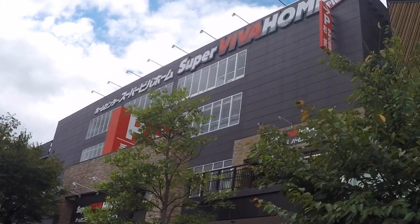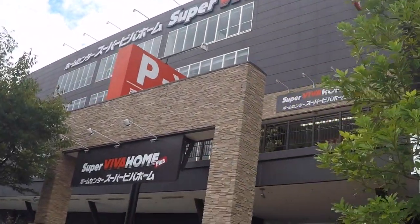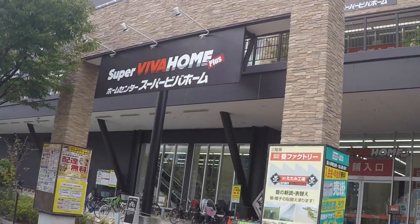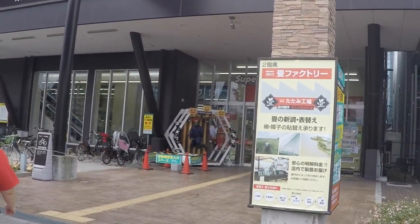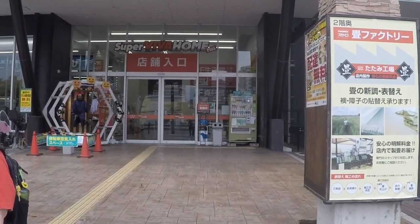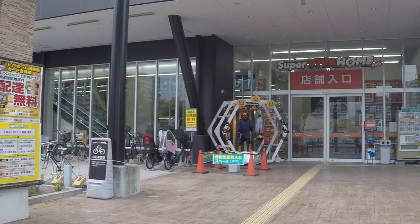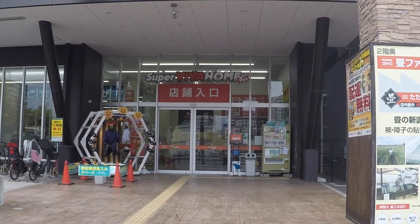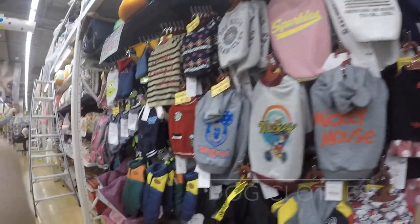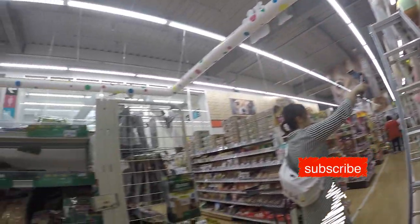Hi, we went to a pet store here in a home center in Japan. Here I'll show you the things that you can find inside the pet store here in Japan. Let's see if we can find something for Toshi. Do you buy pasalubong also for your pets at home? Please don't forget to subscribe to this channel.